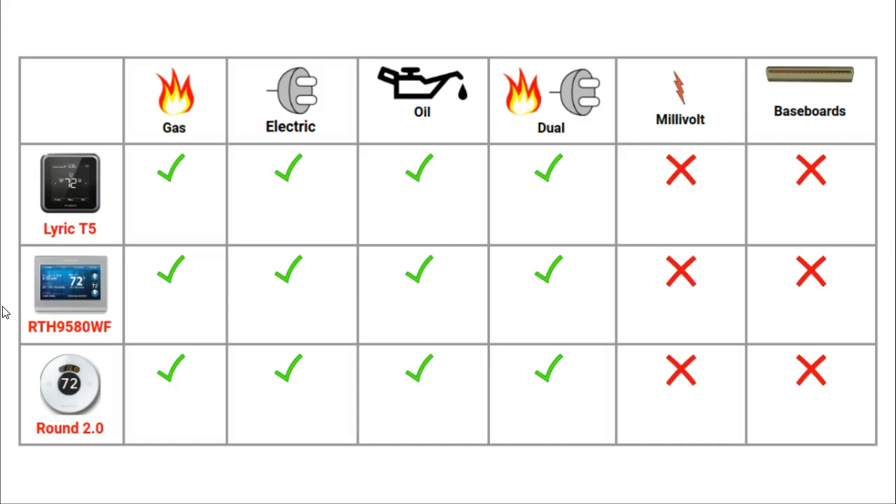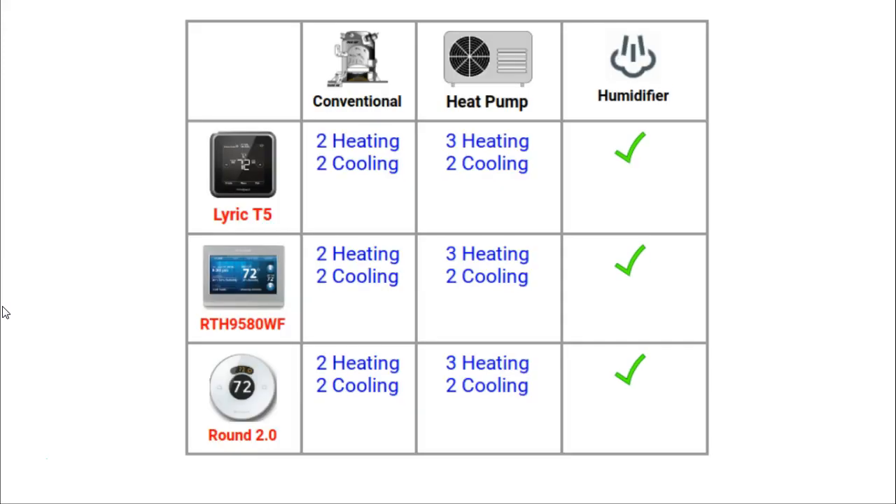The next section is HVAC compatibility. HVAC stands for Heating, Ventilation and Cooling, and it is the same compatibility for each of these thermostats. They are compatible with the overwhelming majority of HVAC systems found in US homes. They will work with gas, electric, oil and dual fuel systems. The thermostats will not work with millivolt or electric baseboard systems. All three thermostats can work with multistage heating and cooling in conventional or heat pump systems, and they will work with humidifiers and dehumidifiers.